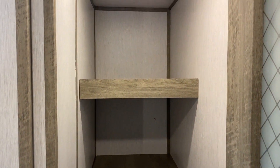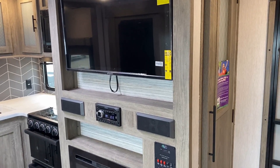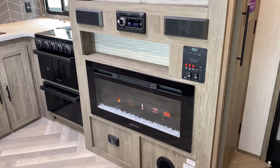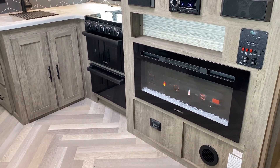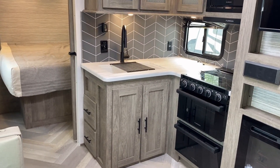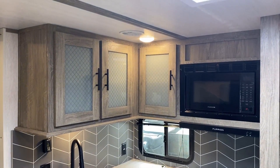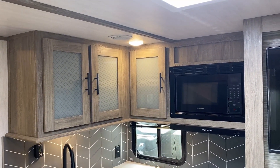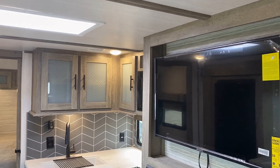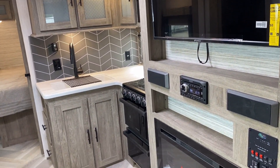By default the RV doesn't have any factory solar package, but that's available — I think it's only about a 100-watt package. Solar is great — it's like magic, converting sunlight into power — but it's not one size fits all. If the factory 100-watt battery-tending package doesn't work for you, we could build you just about anything that could fit on this RV, as long as you're willing to pay for it.